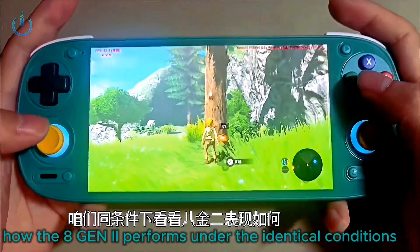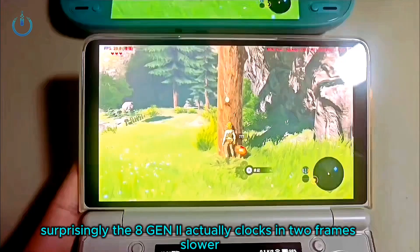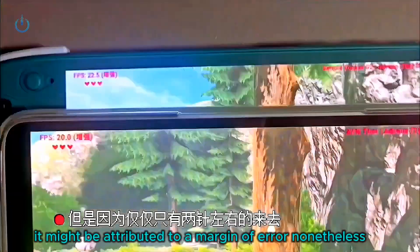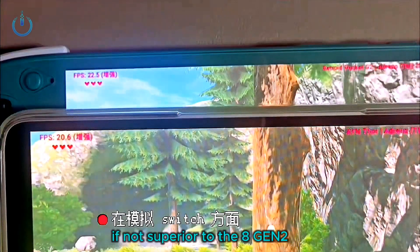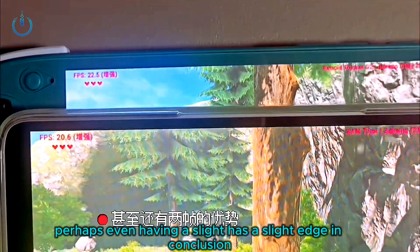Let's examine how the 8 Gen 2 performs under identical conditions. Surprisingly, the 8 Gen 2 actually clocks in 2 frames slower. However, given it's merely a difference of about 2 frames, it might be attributed to a margin of error. Nonetheless, this clearly indicates that the G2 Gen 2 is fully comparable to, if not superior to, the 8 Gen 2 when it comes to Nintendo Switch emulation — perhaps even having a slight edge.